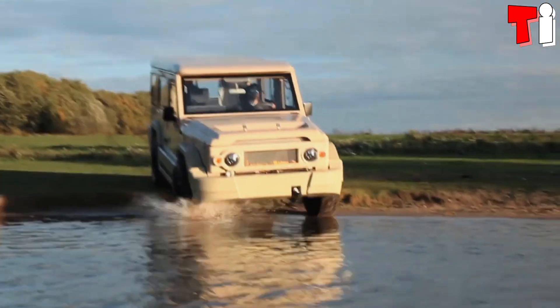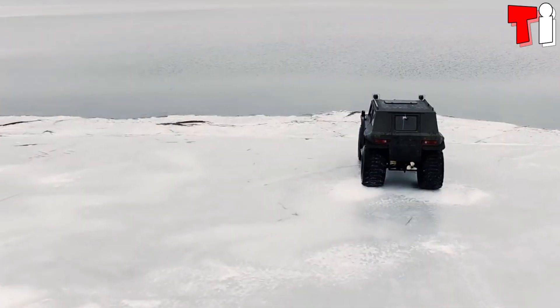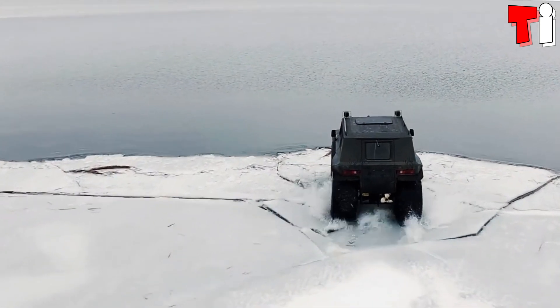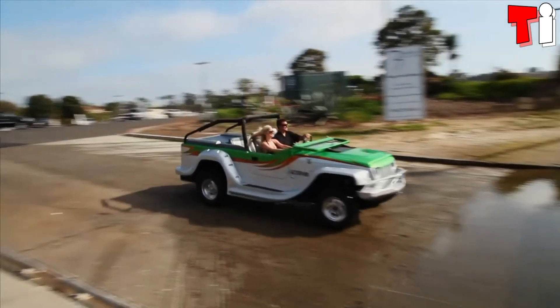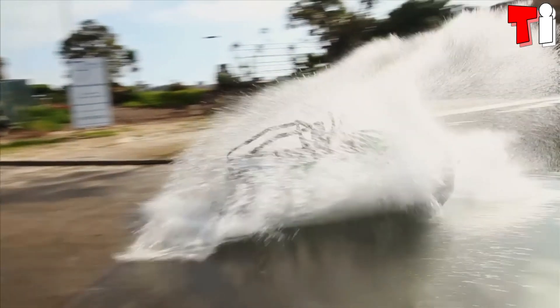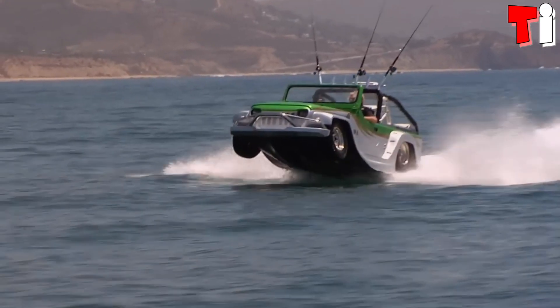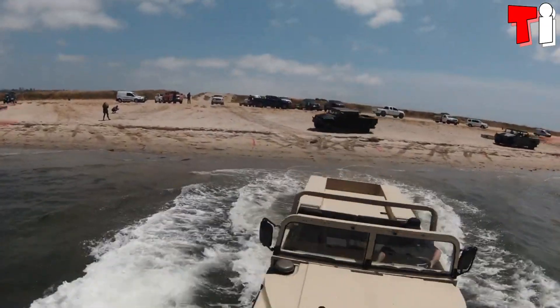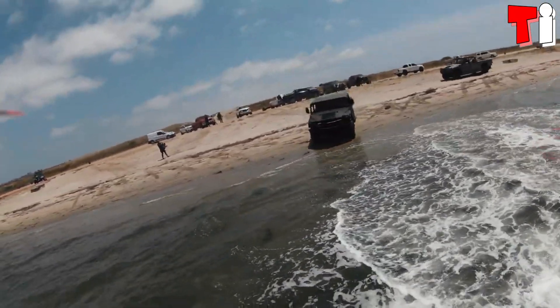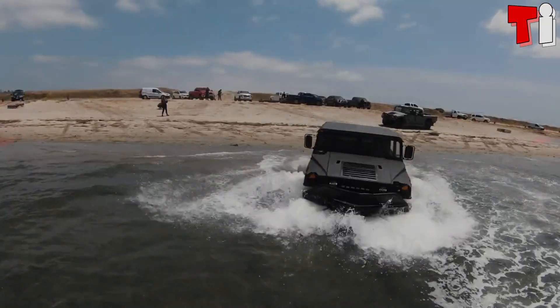Hello everyone. Welcome to the channel Tech Informer. Amazing high-performance cars designed to adapt to different types of terrain, which can withstand extreme conditions and are used to transport their occupants across seas, rivers, or lakes. These are the four most amazing amphibious cars in the world.